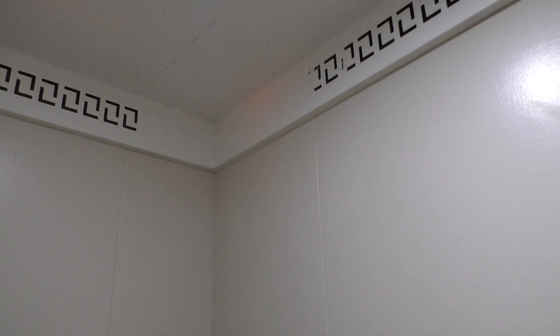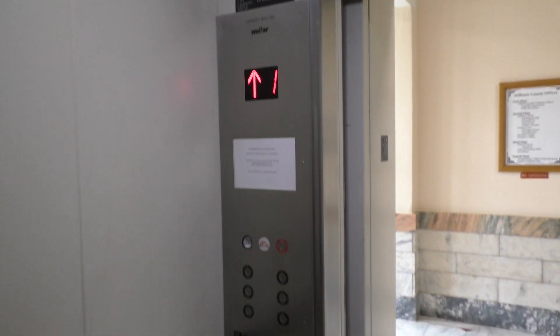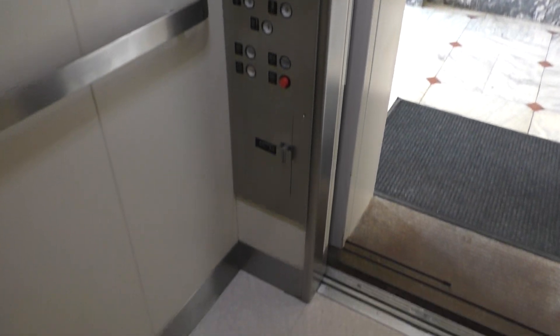Starting on one here — yep, here we are at one. In just a minute, we're going to take one more ride up to four. Let's take one more ride up to four.